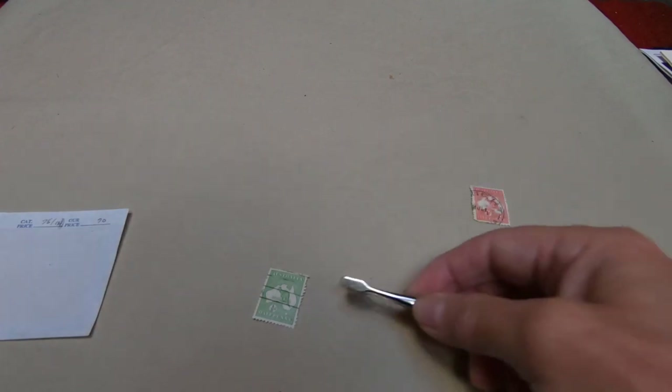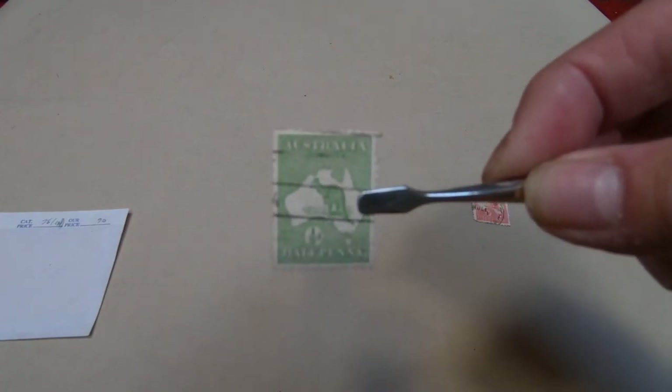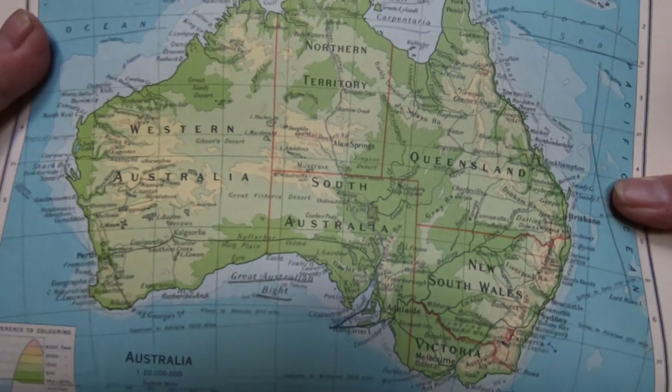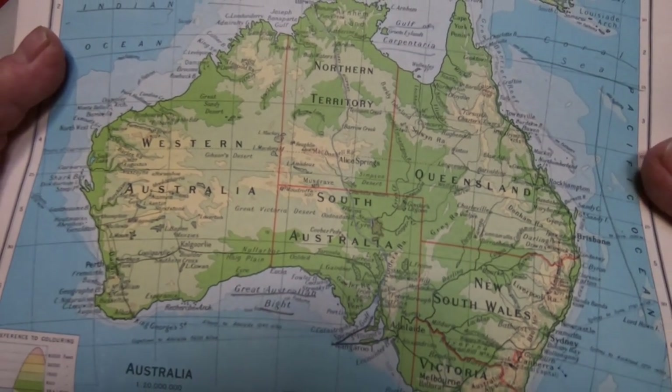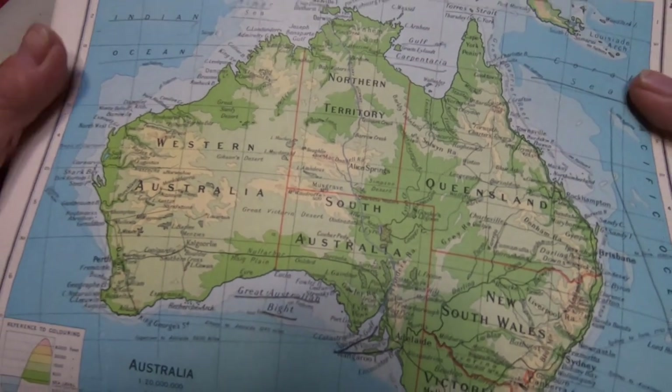These are known as the roos, and they were put out in 1913, so Australia was rather late to the game in stamps that bore its name. However, prior to that, as you may note with the map, there are various states in Australia. What happened was Australia did not issue stamps as Australia until it had amalgamated all those states, and they began to issue those in 1850 — the first one was New South Wales.